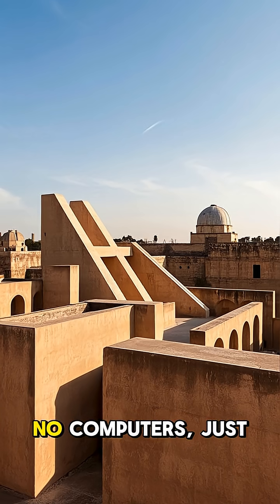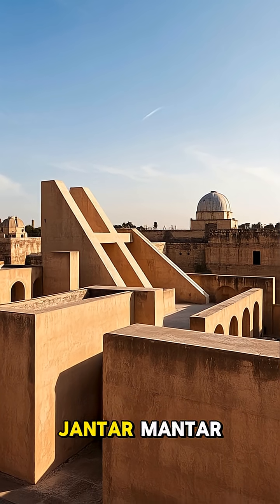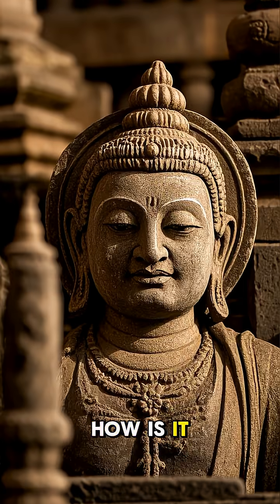No telescopes, no computers, just stone. Yet this place, Jantar Mantar, can track stars, planets, and even eclipses with astonishing accuracy. How is it possible?